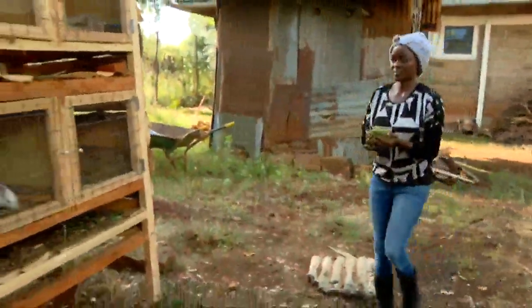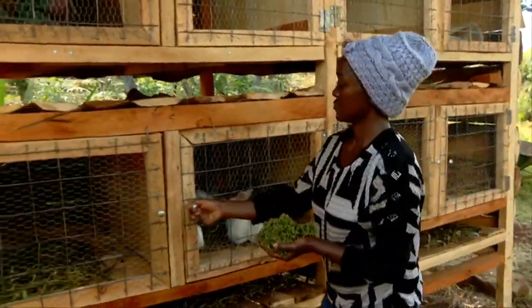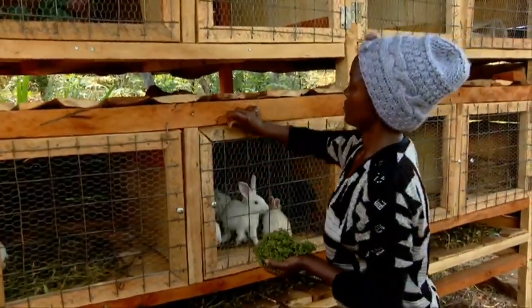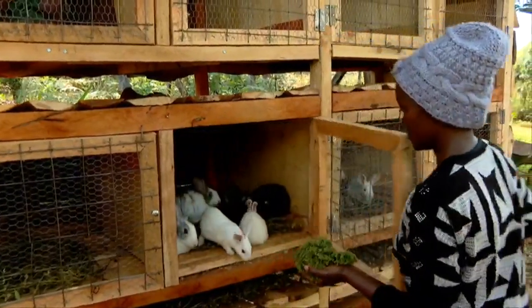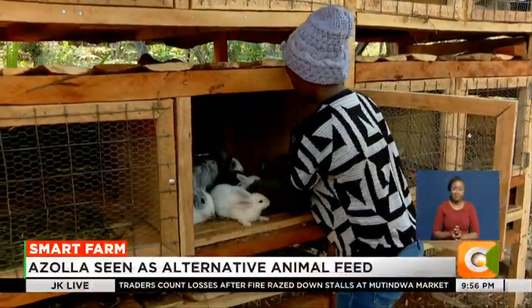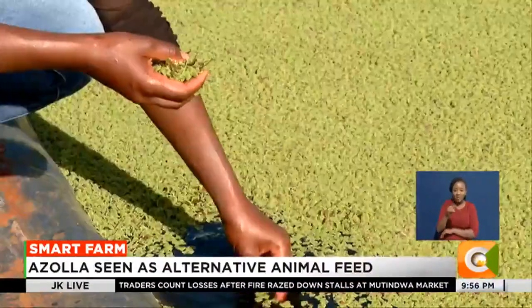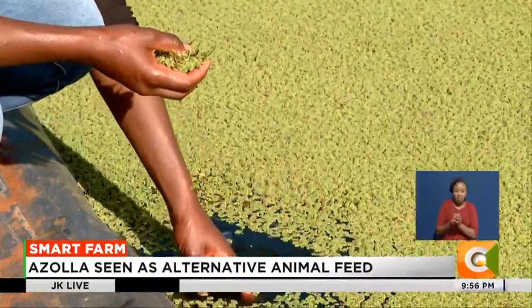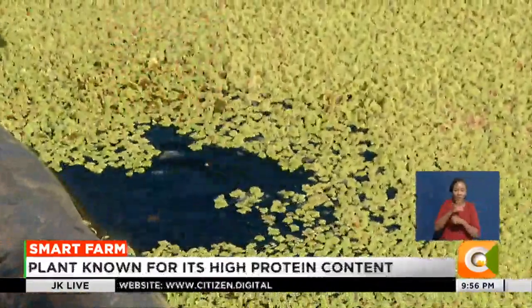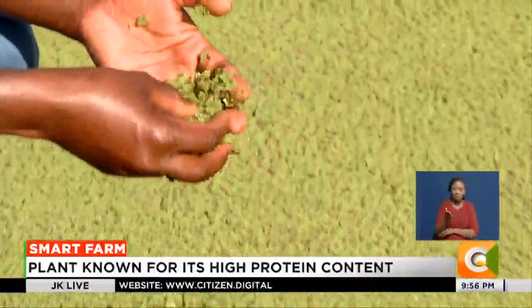In Otaya constituency in Yeri County, Agnes Gadoni literally has her hands full as she makes her way to a rabbit farm. The aquatic green matter she's holding is animal feed — this is Azolla, a fast-growing water-floating plant used in the manufacture of animal feeds. She's cultivating Azolla as an alternative feed which is rich in protein.